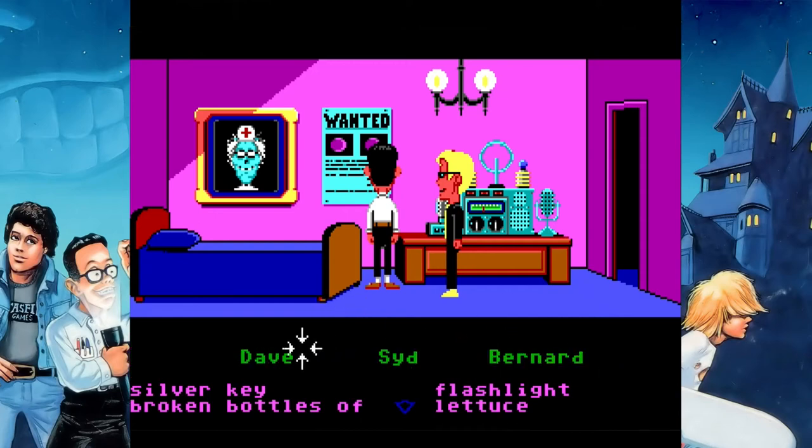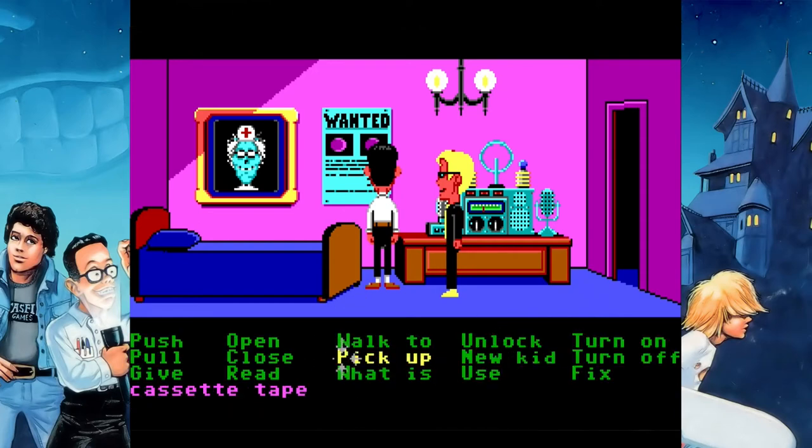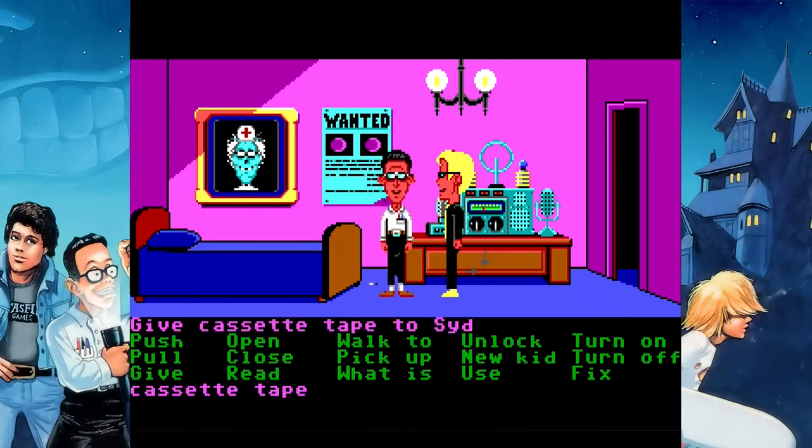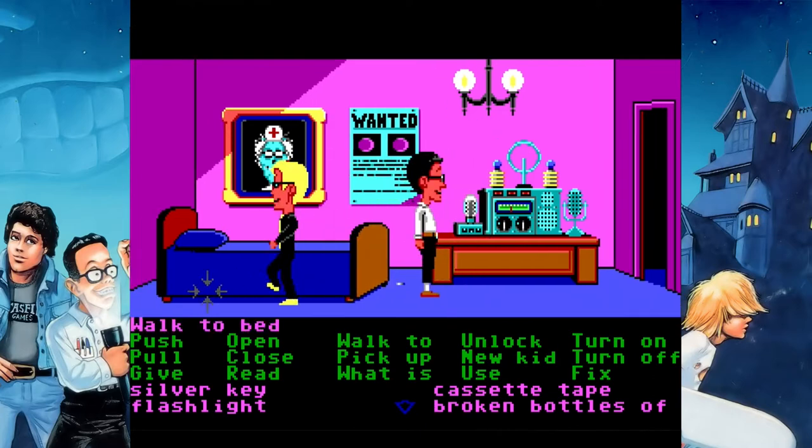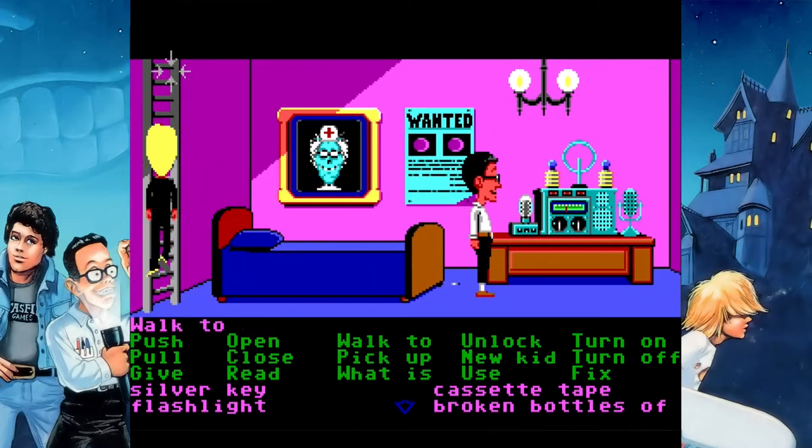What is up everyone, welcome back to Let's Play Maniac Mansion. Real quick, we're going to switch to Bernard and give the cassette tape over to Sid. We're going to be using it relatively soon, and we'll head on upstairs to where we will have our second encounter with the tentacle.